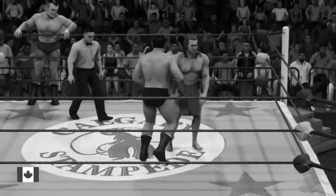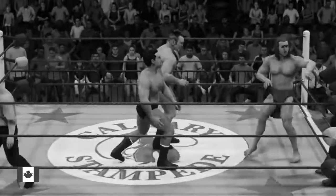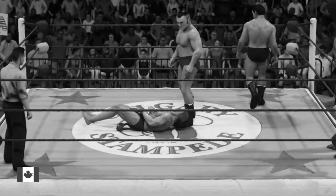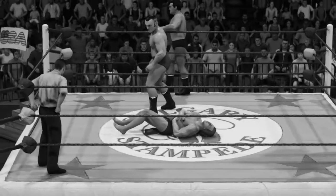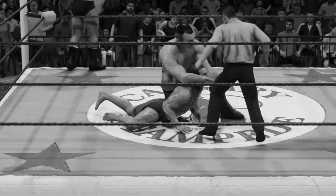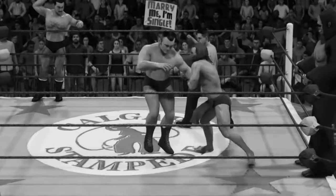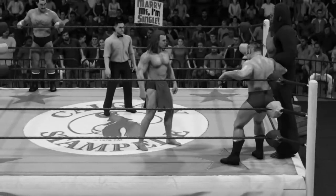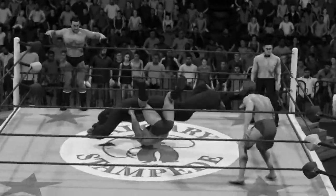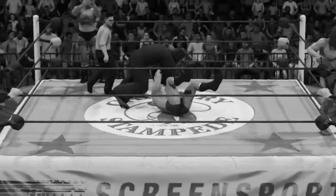Beautiful technique. Opponent off the ropes. Big back run. Here he goes, and he breaks free — just when you thought he was out of this one. Going up to the top rope, right to the body. That hurt. What a leg drop.